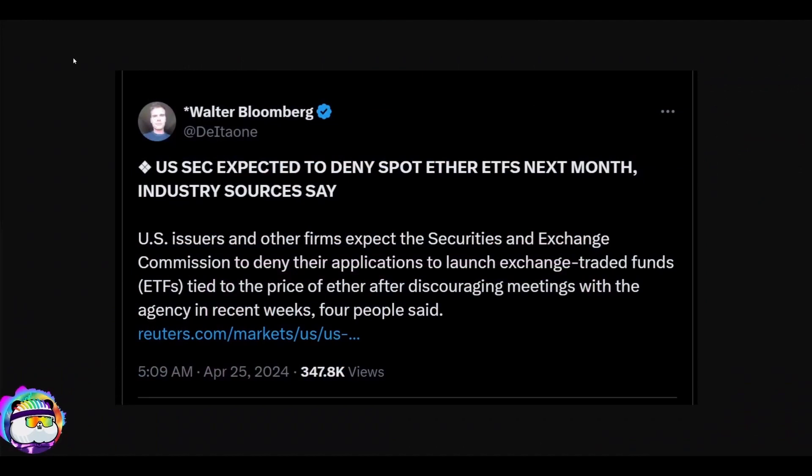The SEC is expected to deny the spot Ethereum ETFs next month — this was reported on April 25th, referring to May. Insiders are saying the SEC is not playing ball and is likely to kill off the spot Ethereum ETF approval. We've covered this before — long term they're going to win it, because of the leveraged ETFs that already exist for Bitcoin and Ethereum, and the legal cases used to get Bitcoin approved will apply to Ethereum too. But Gensler may very well force the world to take him back to court kicking and screaming. When given a choice, Gary always chooses the dirtiest, nastiest route.